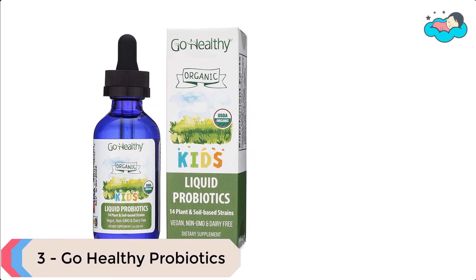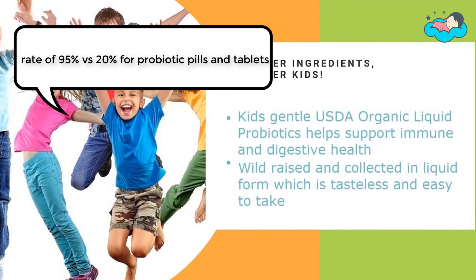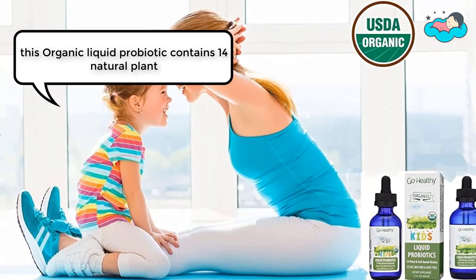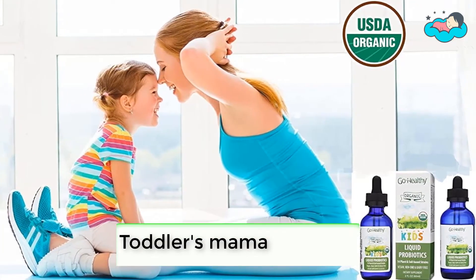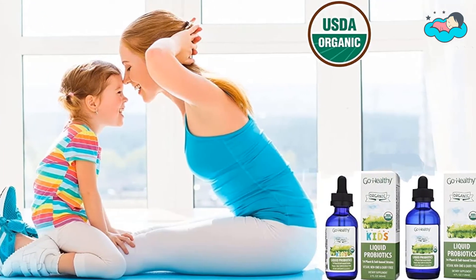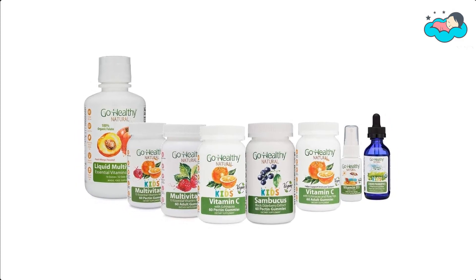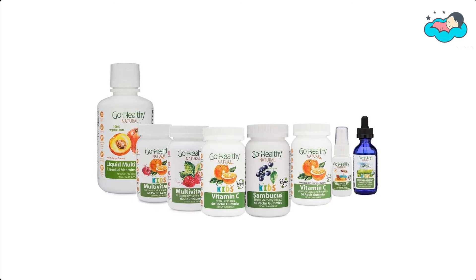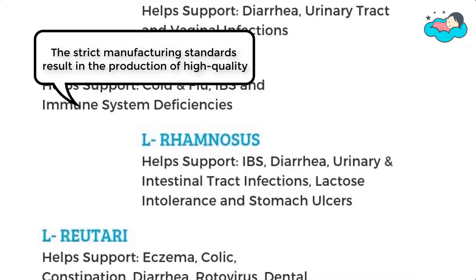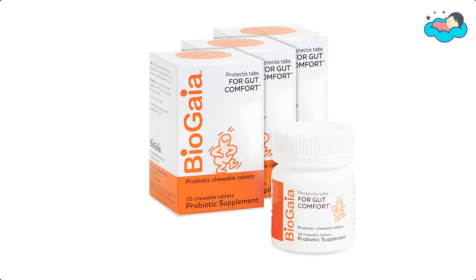At number three, we have Go Healthy probiotics. This liquid probiotic has an absorption rate of 95% versus 20% for probiotic pills and tablets. It contains 14 natural plant and soil-based organic probiotic strains directly from mother earth. This probiotic is allergy-friendly and comes without harsh chemicals, fillers, and artificial ingredients. It's handcrafted in small batches and slow-poured into UV-protective two-ounce cobalt glass bottles, with strict manufacturing standards resulting in high-quality natural dietary supplements.